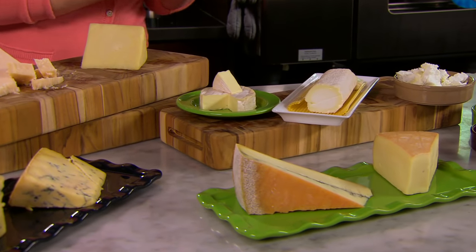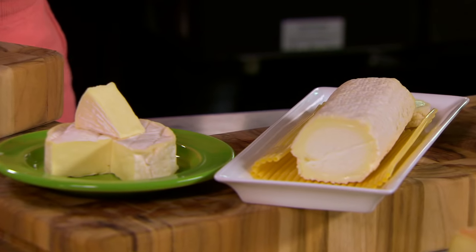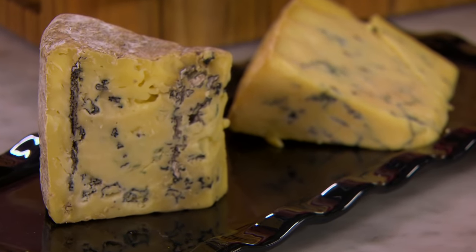Let me walk you through the world of one of my favorite ingredients to cook with: cheese. Kind of like cooking with wine, when it comes to cooking with cheese, save the expensive and artisanal cheeses for the cheese boards and use a more modest price point when it comes to cheeses for cooking.